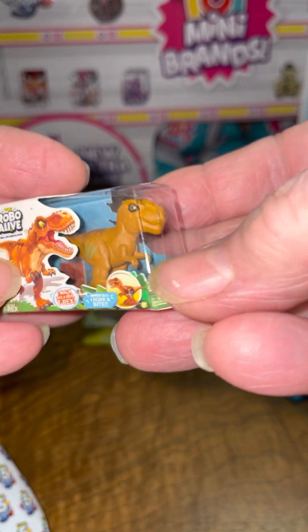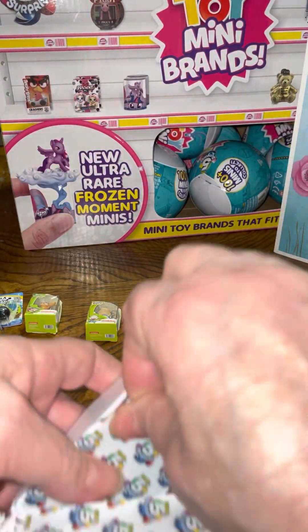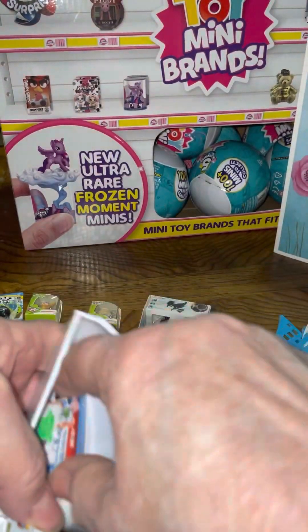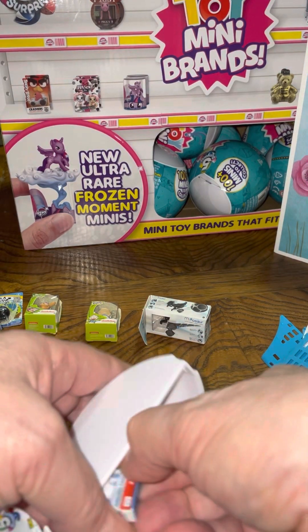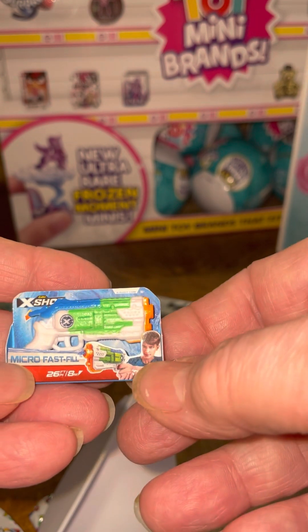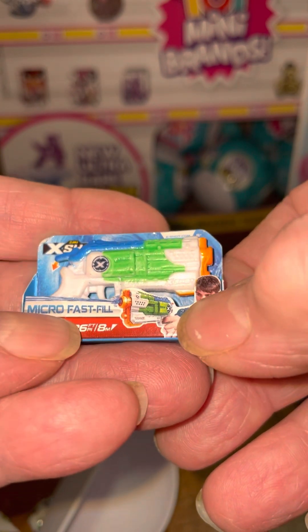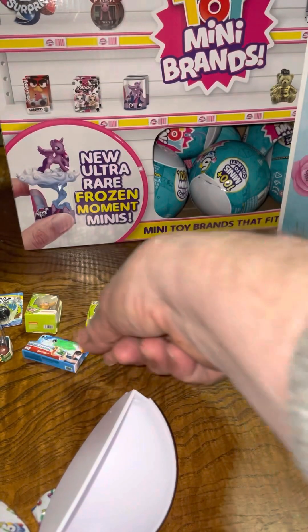Robo Alive — I think we have that one too. The Micro Fast Fill. Must be a squirt gun.